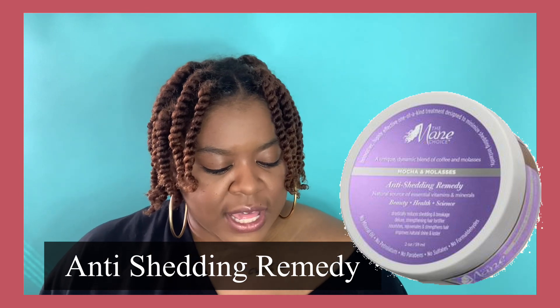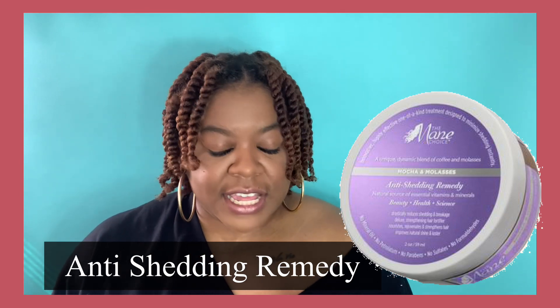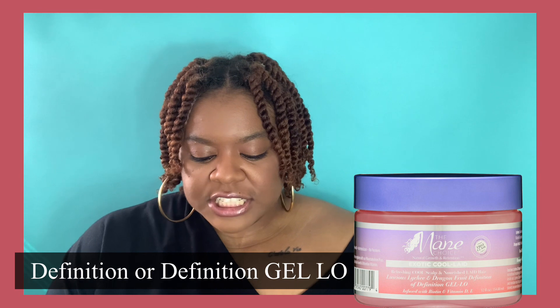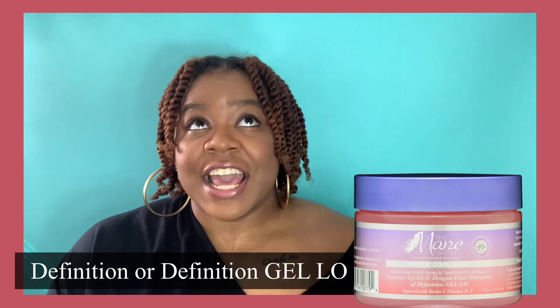Last but not least from the kit is the Anti-Shedding Remedy — mocha and molasses — a unique dynamic blend of coffee and molasses. It smells so good. It has kind of a clay-like texture that sticks to your hands. Also, another product I'll be telling you about is the Exotic Kool-Aid Luscious Leche and Dragon Fruit Definition Jello.